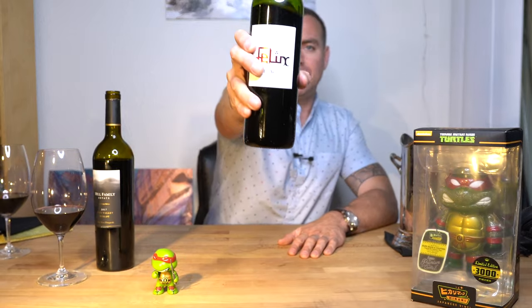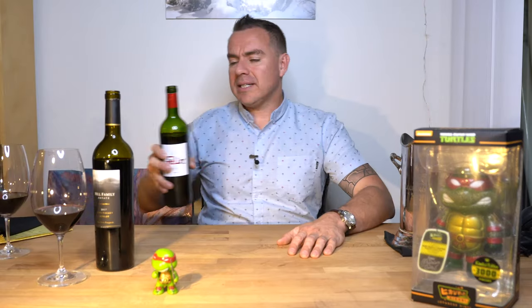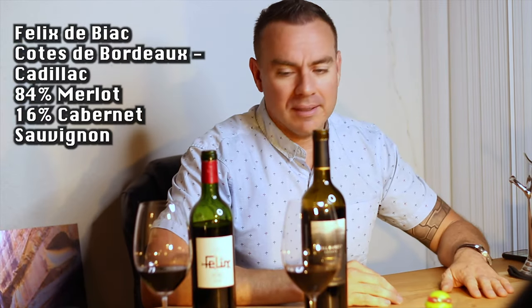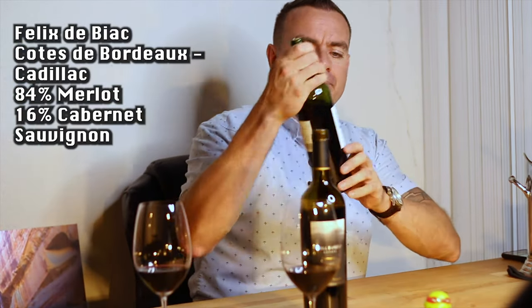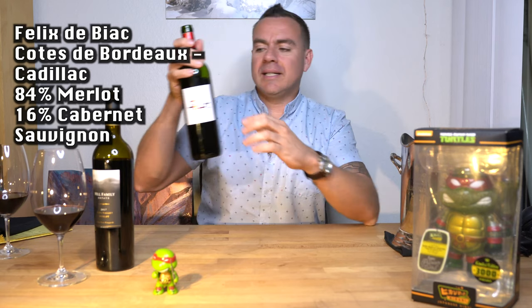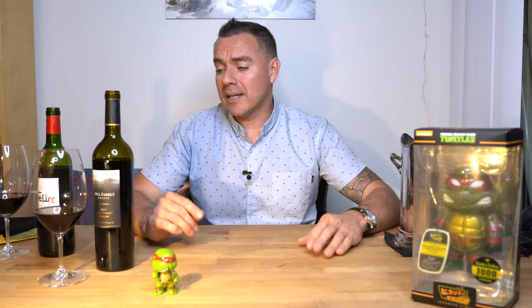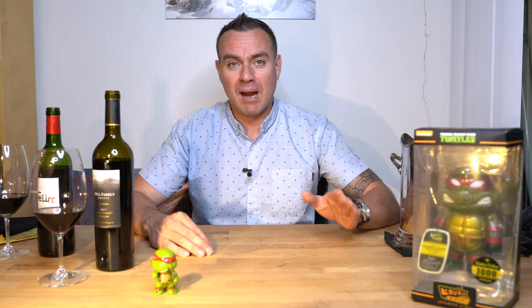Wine number one, we have Felix de Biac. This is actually from the producer Chateau Biac — this is the Felix de Biac label. It's got a little cat on the label; 'Felix' supposedly translates to a funny tune or fun tune that you sing while you're in the shower. The Felix de Biac label is kind of their second label of the Chateau. It's 84% Merlot and 16% Cabernet Sauvignon.